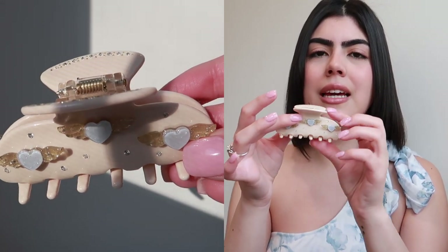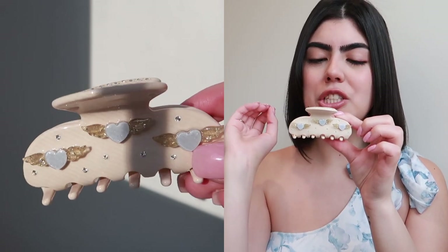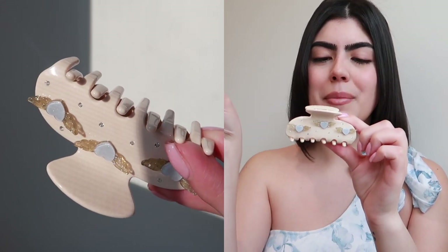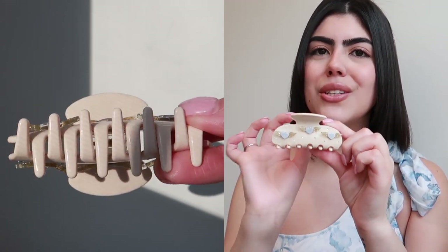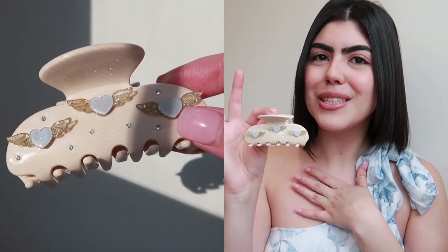Underneath there isn't anything, but on the actual hair clip there are three little embellishments — three little blue hearts with gold angel wings coming out of them, and then silver studs. This one is so, so pretty. I love it, and it actually matches perfectly with my outfit.